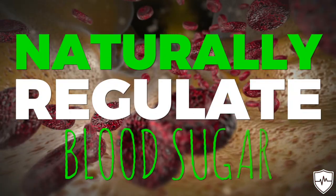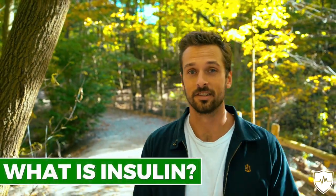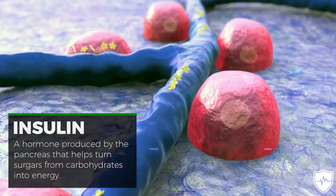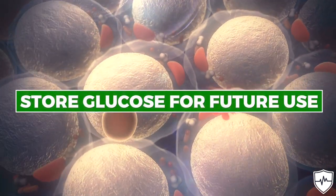In the next 60 seconds I'm going to show you how to naturally regulate your blood sugar and naturally increase insulin sensitivity. But first off, what is insulin? Insulin is a hormone produced by the pancreas that helps turn sugars from carbohydrates into energy. It also allows the body to store glucose for future use.